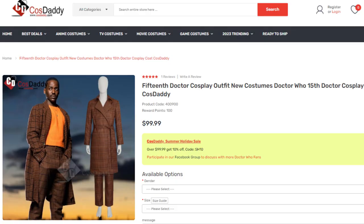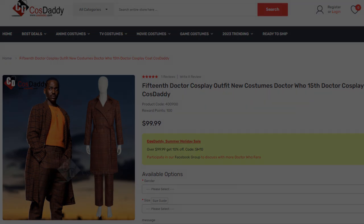It's also worth pointing out that the Cost Daddy are currently selling a complete Fifteenth Doctor look, minus the jumper and shoes, so that's also another option to look at.